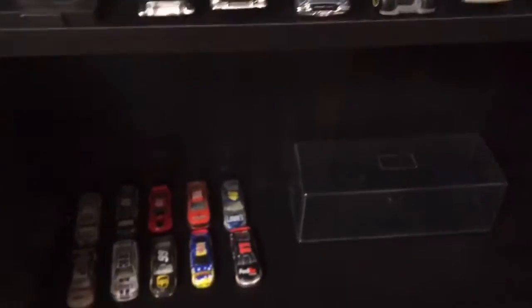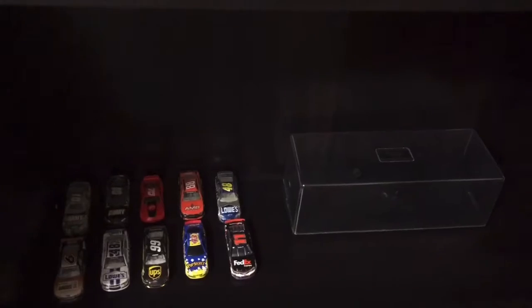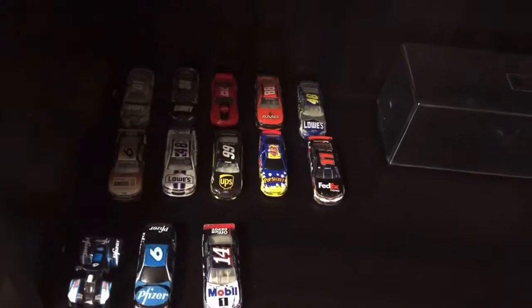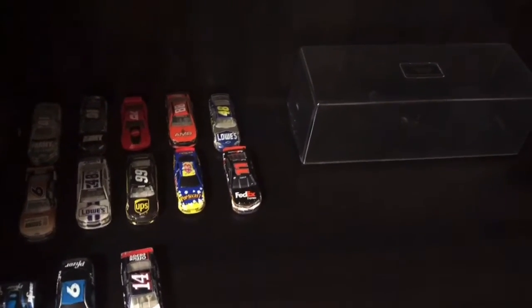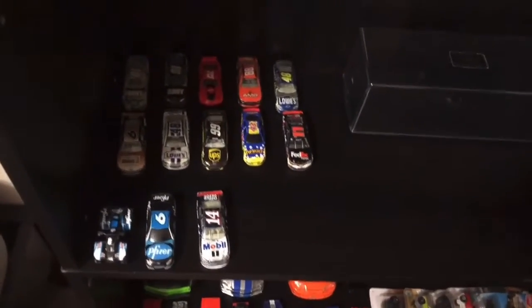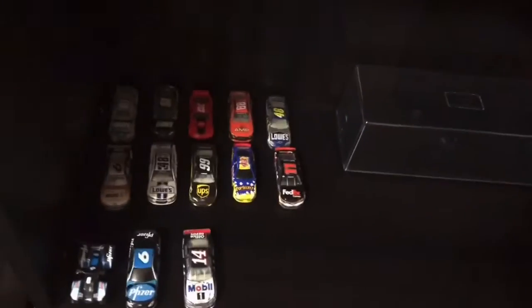I was gonna do this video for race cars, but some other time I might get more videos of something. Yeah, these are all my nice cars I like, and I'm gonna get a shelf sometime, put more cars on there and show those cars too if you want. I'm gonna get more cars sometime. Comment, subscribe, and waterboy365 signing out — peace.